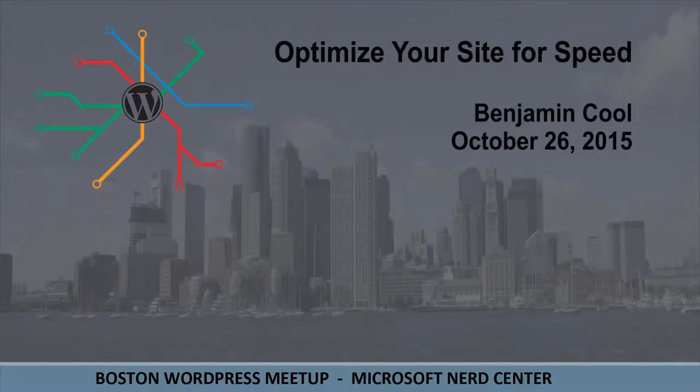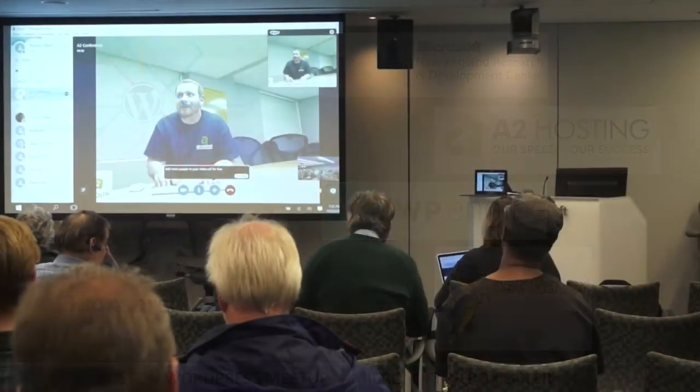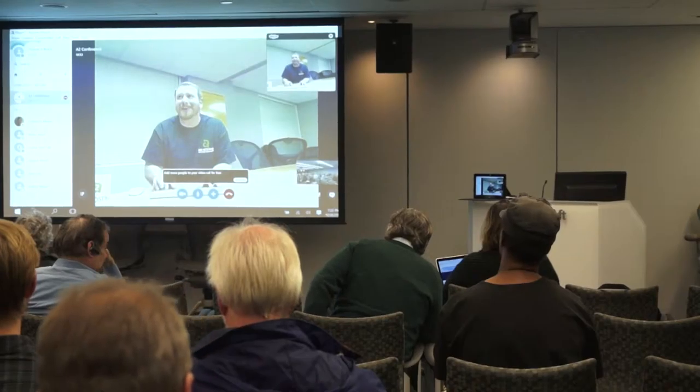This episode of LiveWP-TV is sponsored by... Get the most out of your hosting account, improve user experience, and make the WP admin fly.